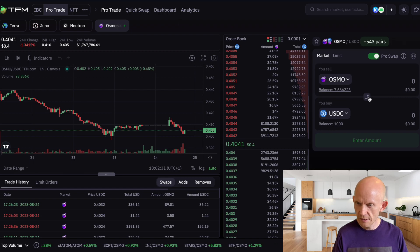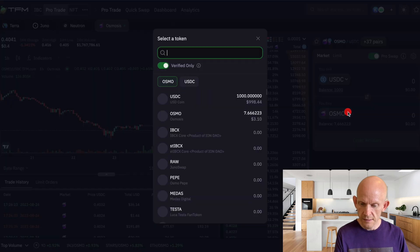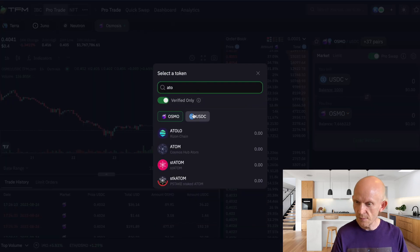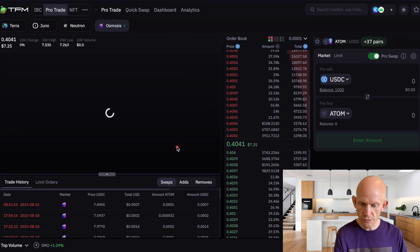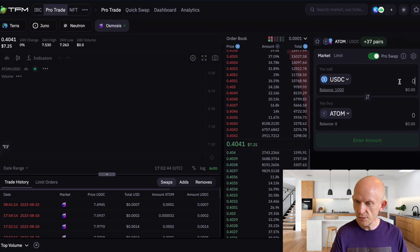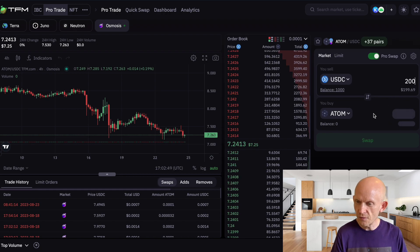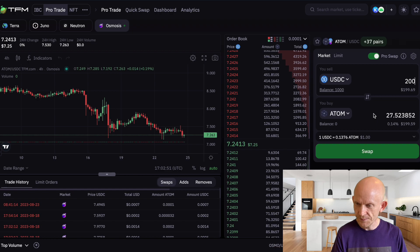On TFM just now, this is using Osmosis liquidity. I'll find the ATOM token. I'm going to invest $200 into ATOM — I'm not going to invest all my money today, I'll do it over the course of the next few weeks. At the current rate, that's turning into 27.5 ATOM.